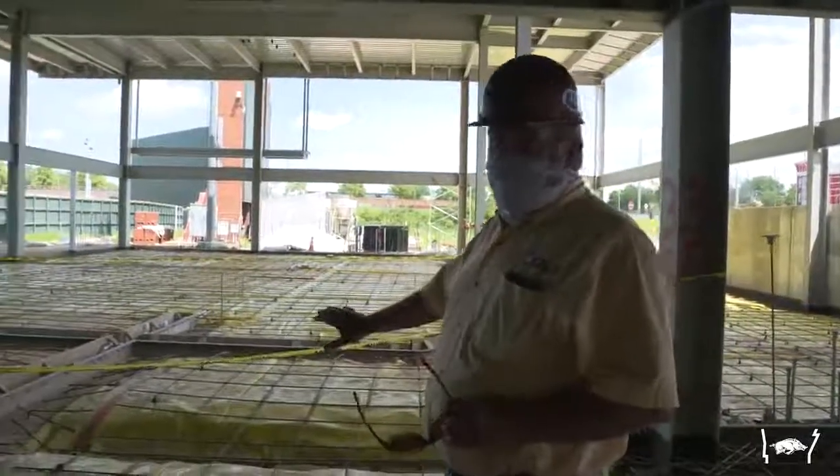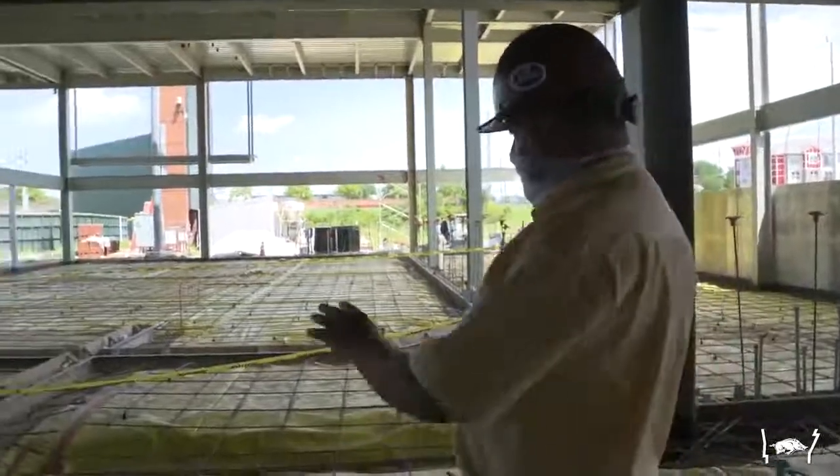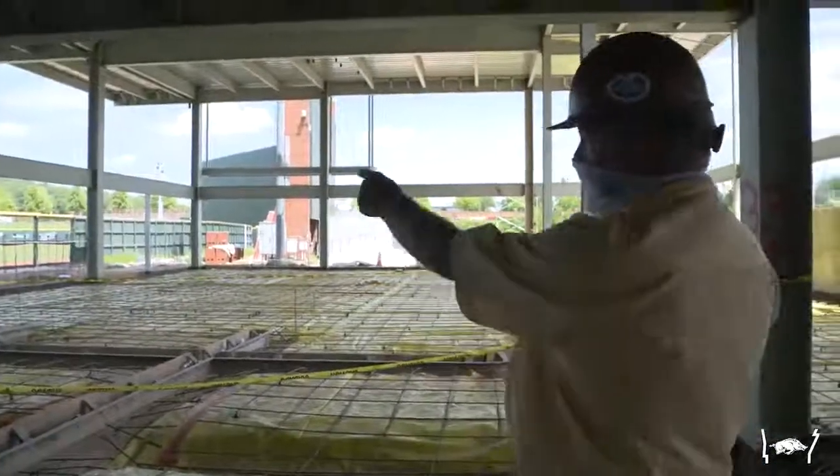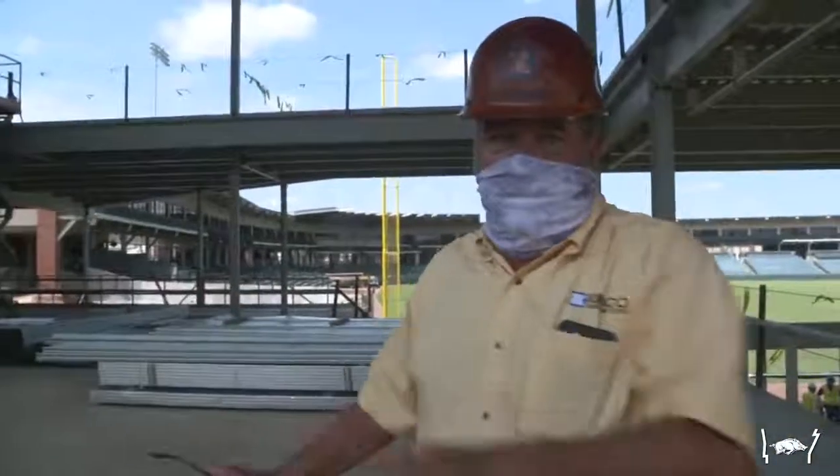This is the pitching lab area. You can see there are trenches for cables, cameras, and that kind of stuff. One mound there and one mound over here. We're on the player's level, and this is the weight room right here.